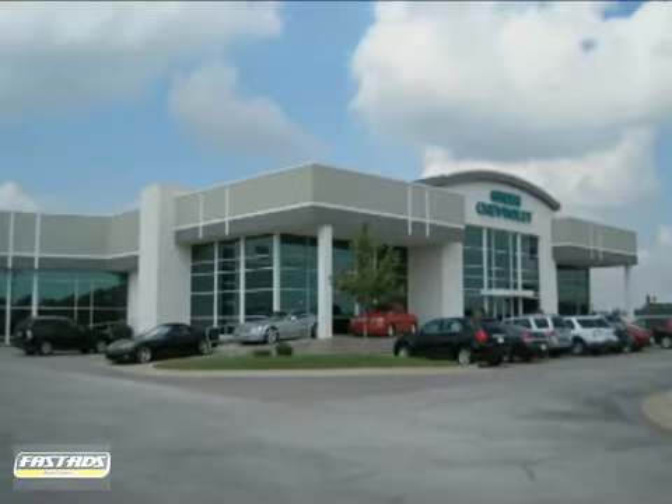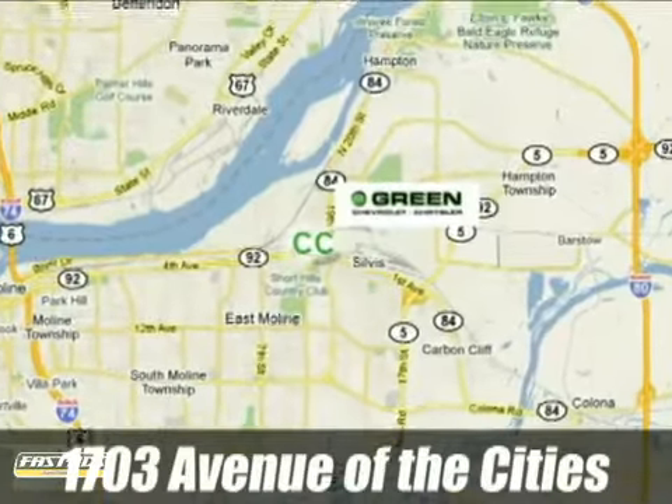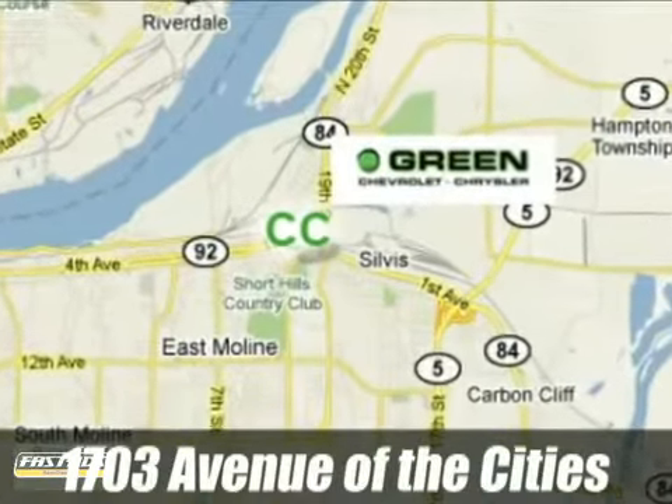Go Green at Green Chevrolet Chrysler. Email or call us today to schedule a test drive or stop on by. We're conveniently located just off Avenue of the Cities in East Moline, Illinois.